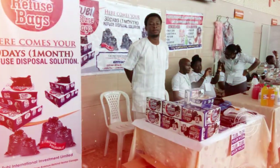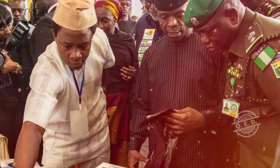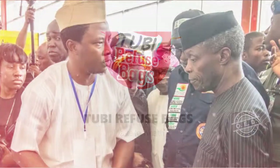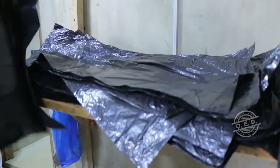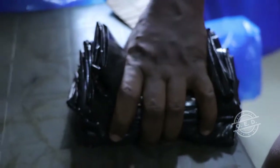Ola Tunde, an indigent of Ondo State, won the maiden edition of the National Micro-Small-Medium Enterprises Competition on the merit of his product, which was produced from recycled polythene materials. The product — refuse bags — which won the award of excellence in manufacturing, has been a very useful, efficient, eco-friendly material used by a lot of homes in Nigeria.